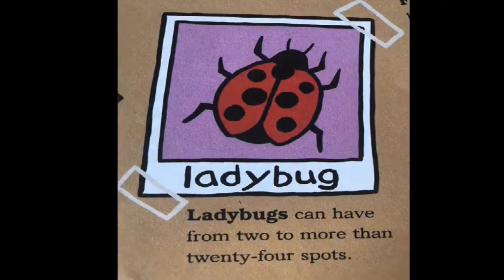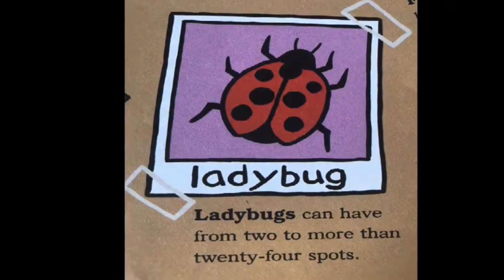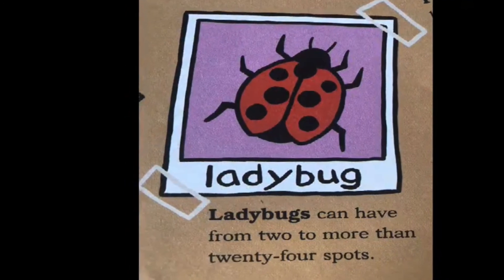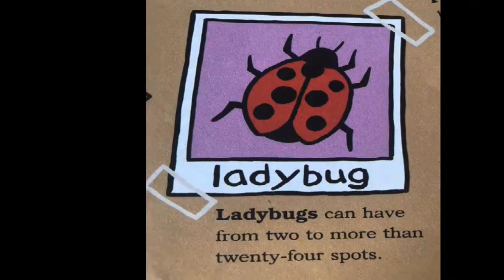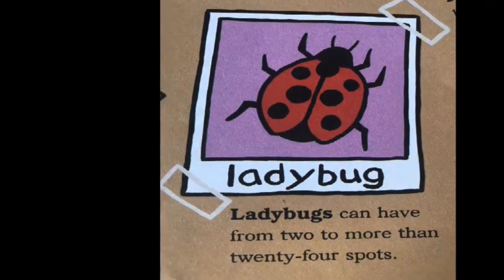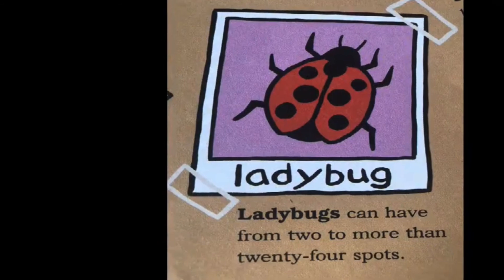I bet you know what this next bug is. You're right, it's a Ladybug. Ladybugs can have from 2 to more than 24 spots. That's a lot. How many Ladybugs can you find?